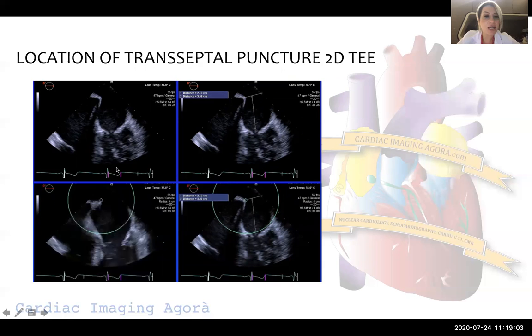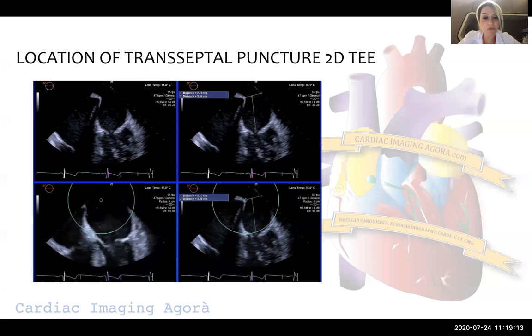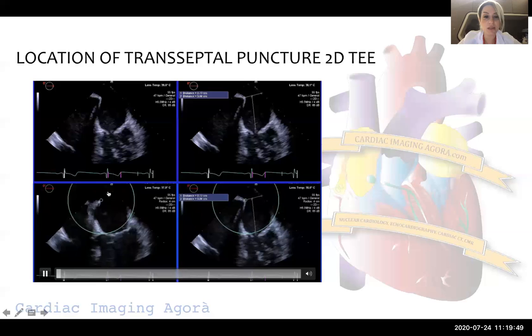The third view is the four-chamber view, where we decide on the height of the transseptal puncture. The optimal height changes from patient to patient. For degenerative mitral regurgitation — for example, a mitral leaflet prolapse — the coaptation line will be mostly above the mitral annulus, so we need to be a little bit higher, meaning even 4.5–5 centimeters is acceptable for the transseptal puncture height.